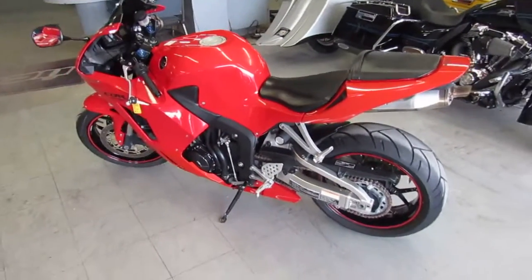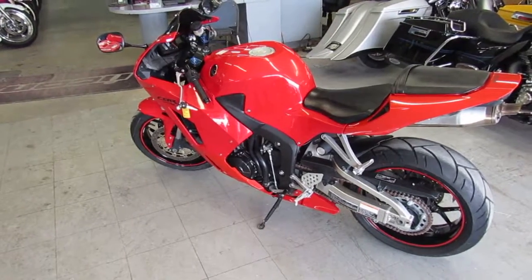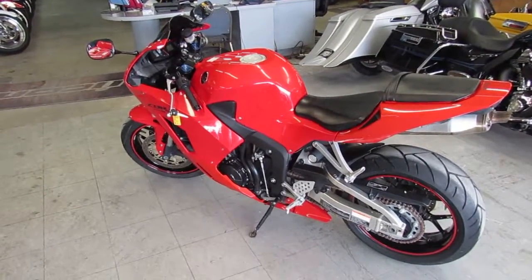It's been inspected, certified, ready for the streets. Includes a 6-month warranty. 2014 Honda CBR 600RR — $89.99, you guys can't go wrong.